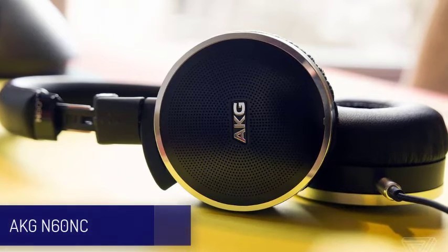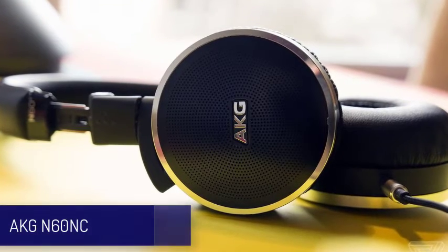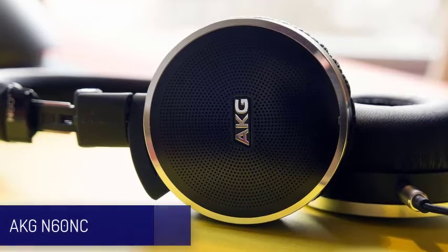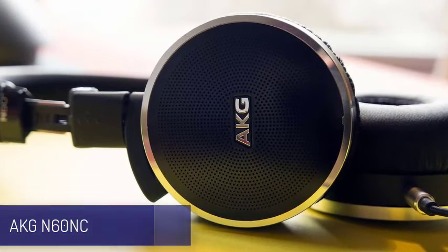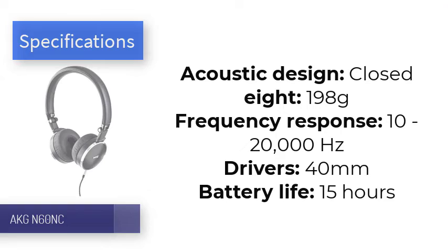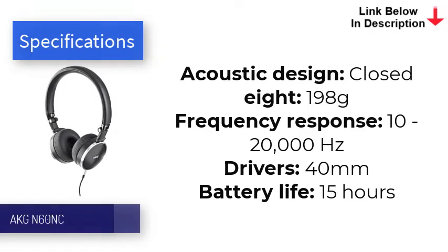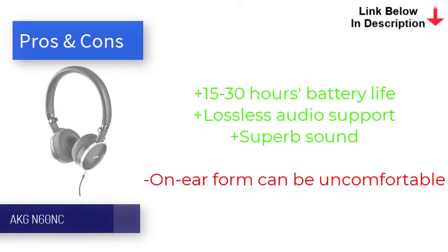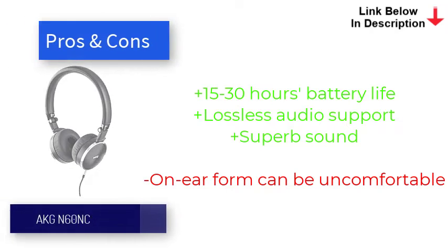Number nine is the AKG N60. The price of these headphones has fallen considerably, making them an even better buy. The noise cancellation is very good, and like other AKG headphones there's solid bass without overpowering the mid-range and treble. They're comfortable too, which is an important consideration for travel use. The battery is decent for budget noise-cancelling headphones, with 15 hours of playback over Bluetooth — or a whopping 30 hours if you just want full noise cancellation without music.